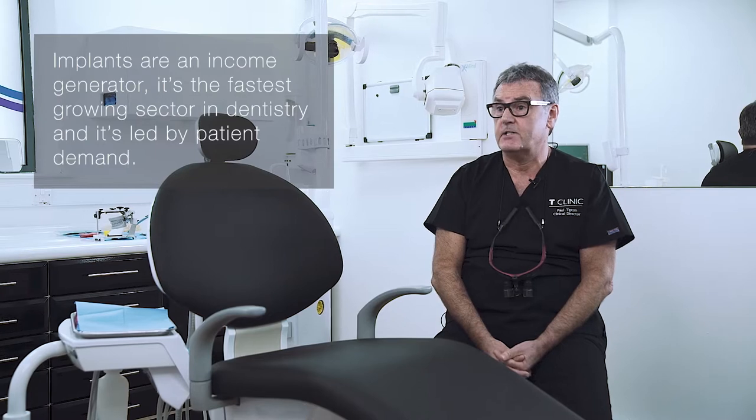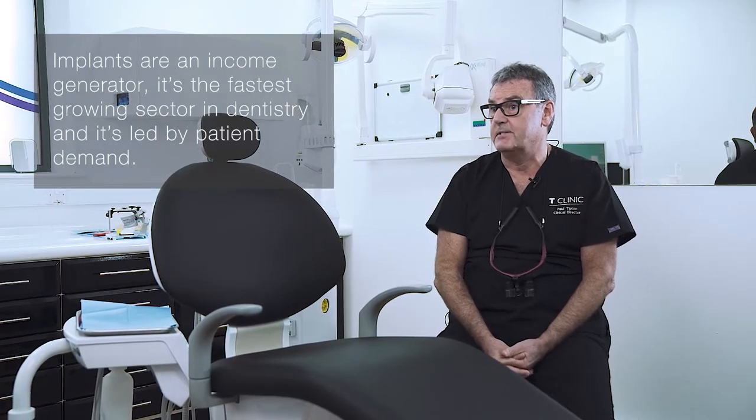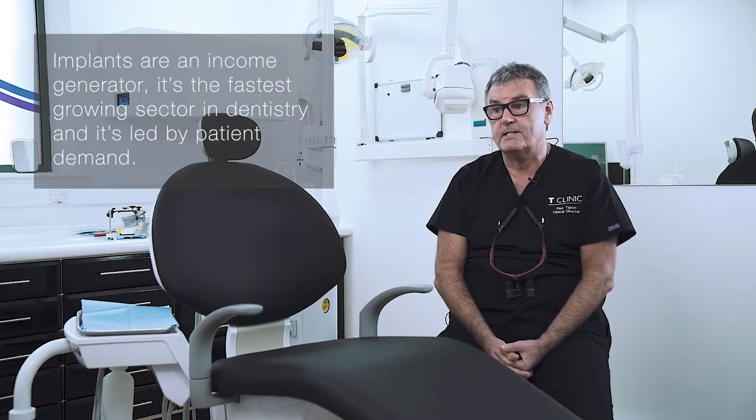Implants are an income generator — it's the fastest growing sector in dentistry at the moment, and this is led by patients demanding implants. Most patients now understand what implants are and what they can do.